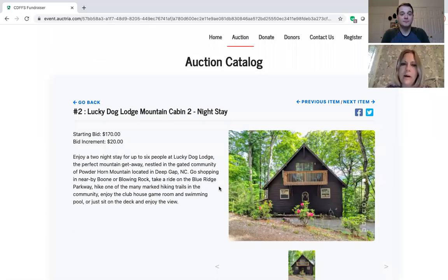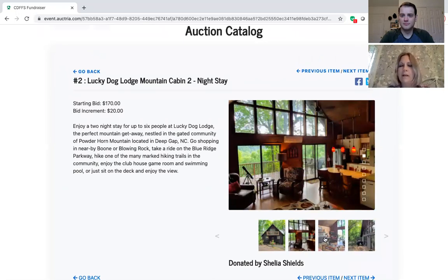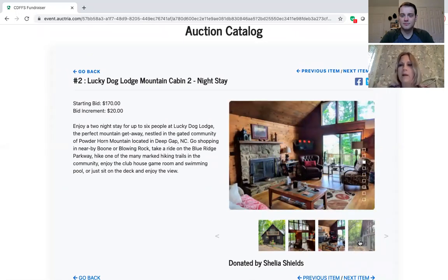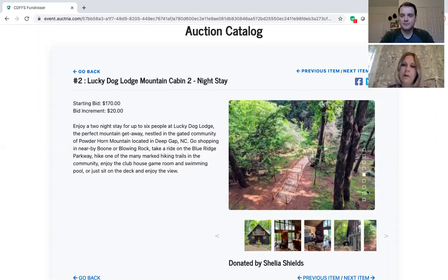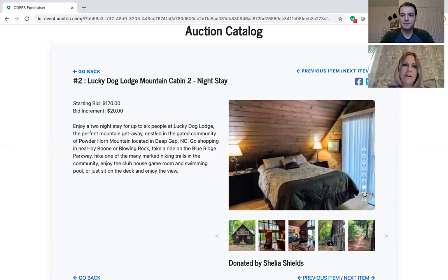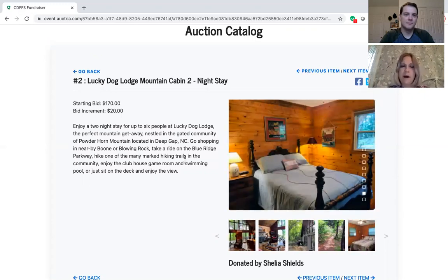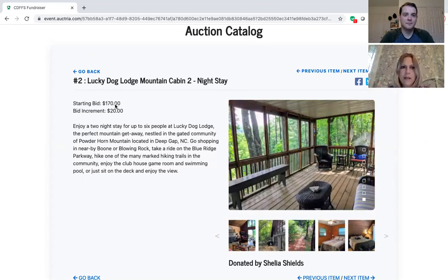Right now we're going to click on the Lucky Dog. I actually stayed there last year during the pandemic and I have to say it was a great little getaway. It was clean and we enjoyed ourselves with our kids and our dogs — I highly recommend it. You can see at the top of the page it has the starting bid and the bid increments, and you can read the description and view all the pictures.